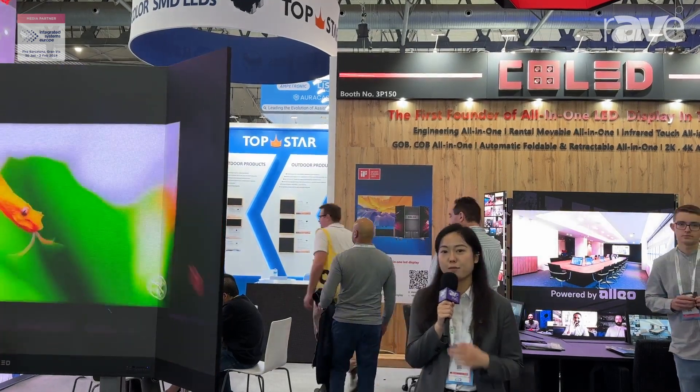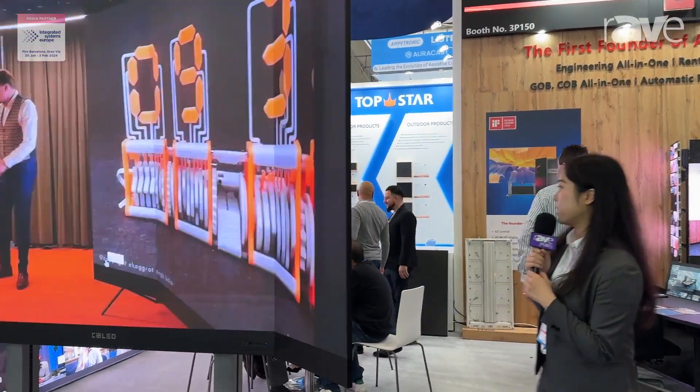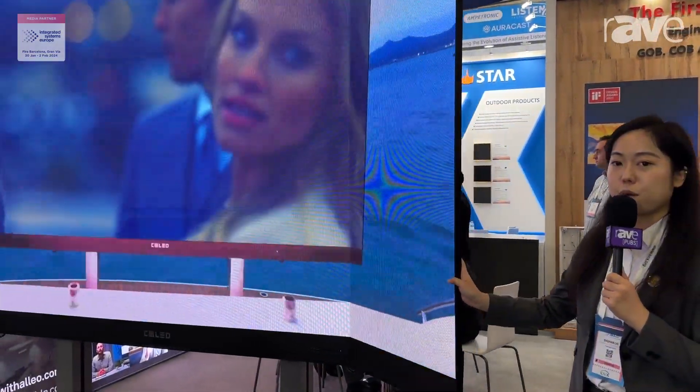Hello everyone, welcome to our booth. I'm Annie from CLT. Please come in and follow me to see our products. You can see this is our foldable display, and the main feature is that both sides can fold.